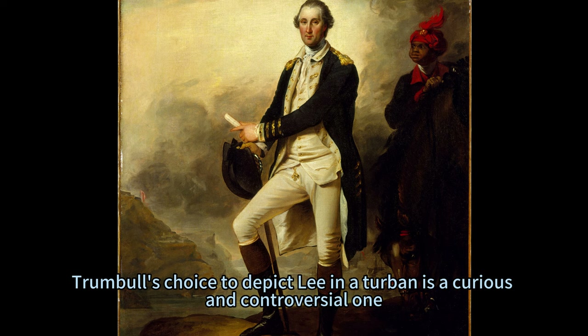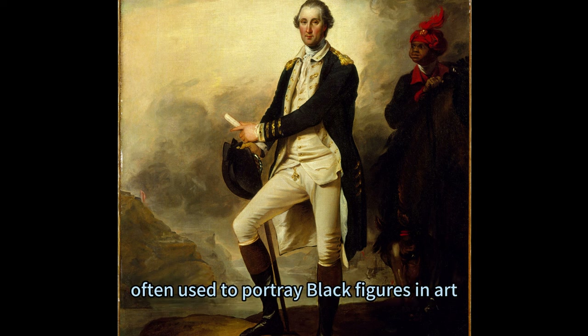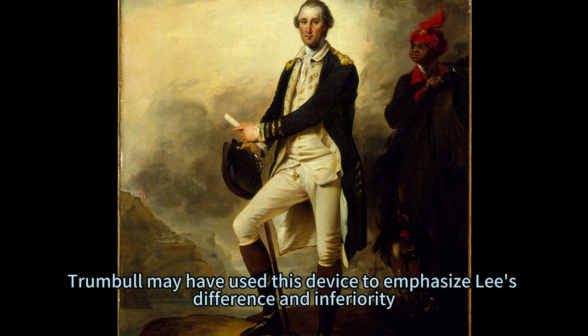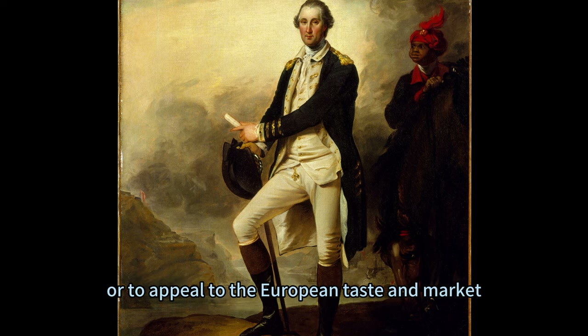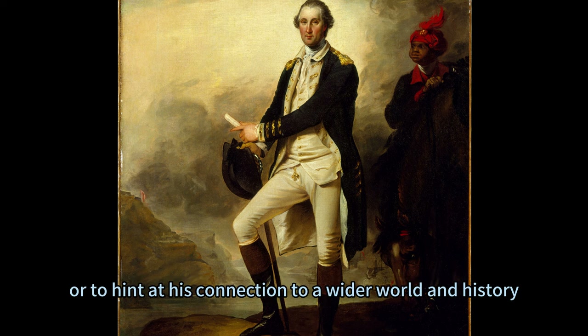Trumbull's choice to depict Lee in a turban is a curious and controversial one. It is based on a European Orientalist convention that associated turbans with exoticism and servility, often used to portray black figures in art. It is also a departure from reality, as Lee did not wear a turban in his actual life. Trumbull may have used this device to emphasize Lee's difference and inferiority, or to appeal to the European taste and market. However, he may have also used it to suggest Lee's dignity and nobility, or to hint at his connection to a wider world and history.